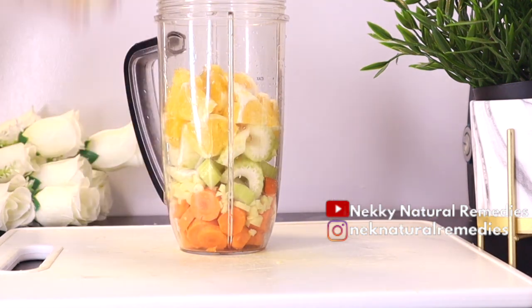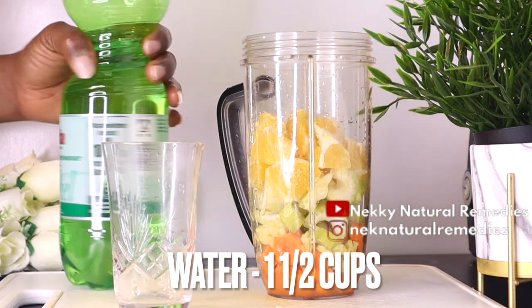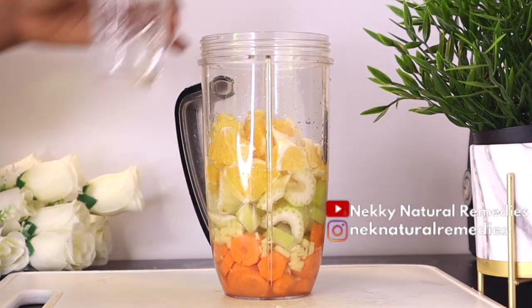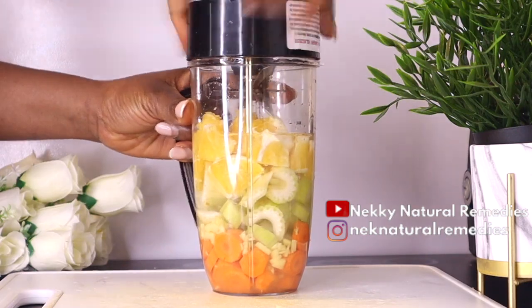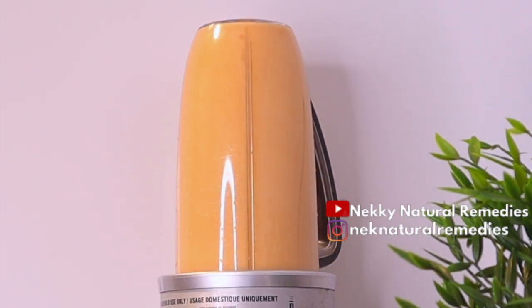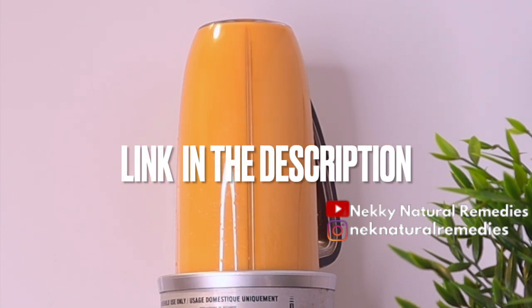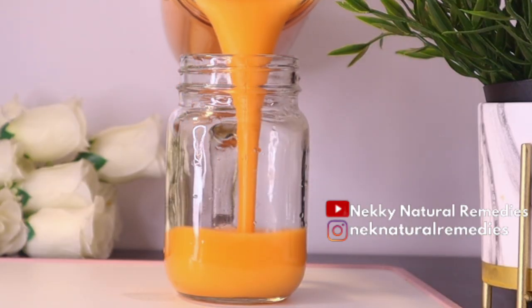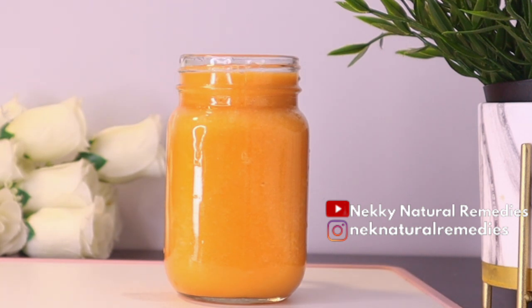After preparing all the ingredients, assemble everything into a blender and blend. This drink is very delicious and tastes great. For the liquid, we are using water — the best liquid you can use. Use about one and a half cups of water, adjusting for the consistency you want. Blend smoothly since you are drinking everything including the fiber. The link for this blender will be in the description. Transfer to your cup or jar — the links for those are also in the description box.